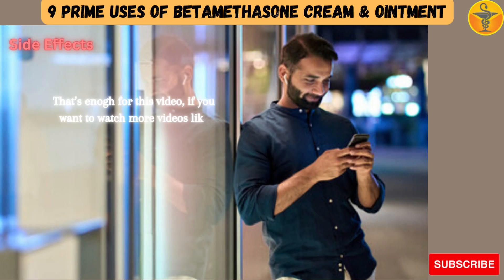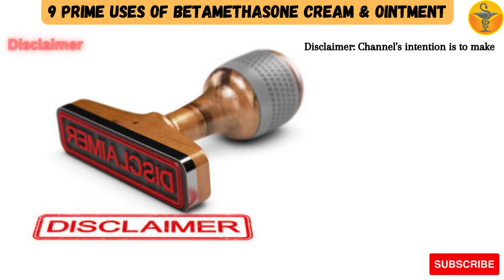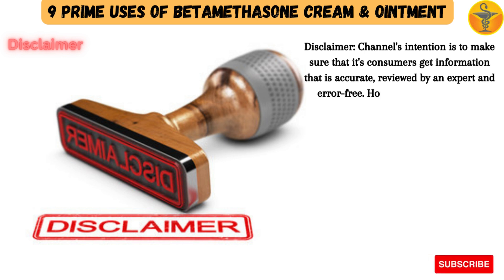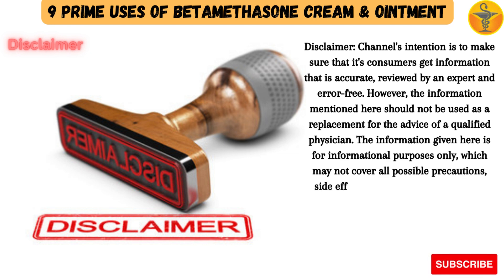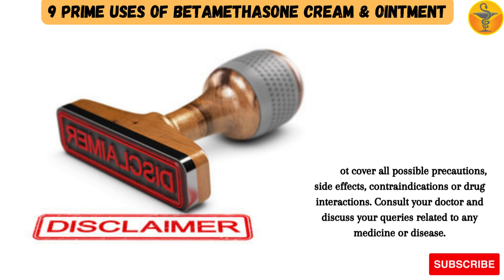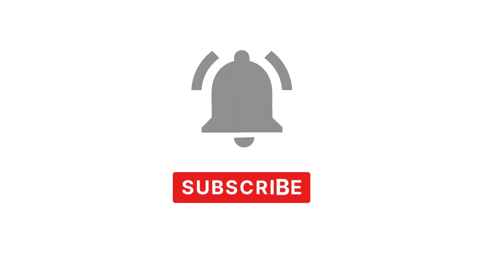If you want to watch more videos like this, please keep watching my channel. Disclaimer: This channel's intention is to make sure that its consumers get information that is accurate, reviewed by an expert, and error-free. However, the information mentioned here should not be used as a replacement for the advice of a qualified physician. The information given here is for informational purposes only, and may not cover all possible precautions, side effects, contraindications, or drug interactions. Consult your doctor and discuss your queries related to any medicine or disease. Thank you for watching. Do not forget to like, share, and subscribe to my channel.